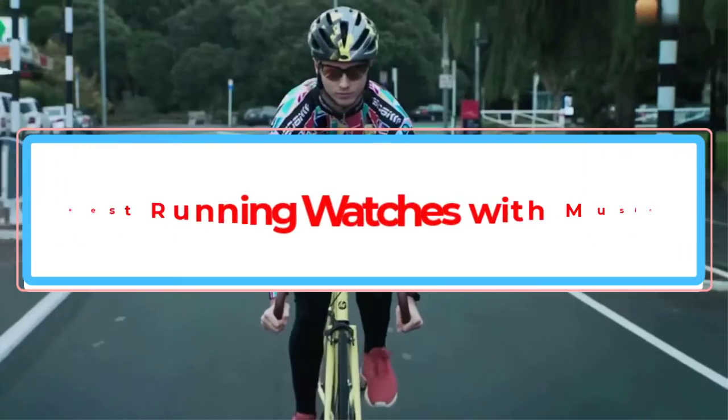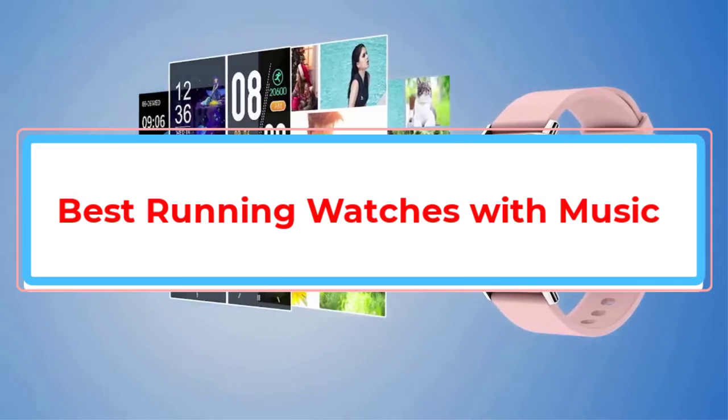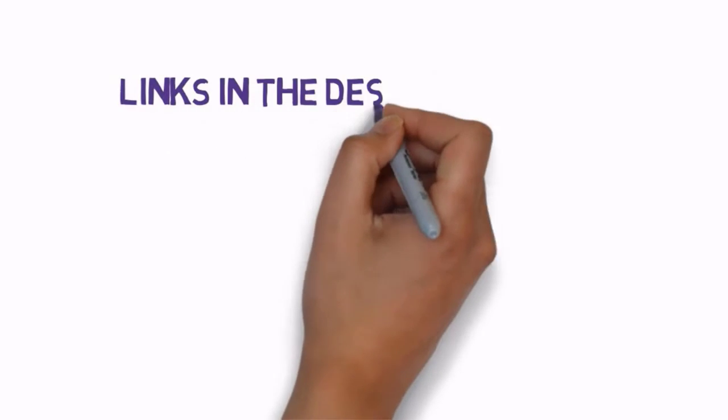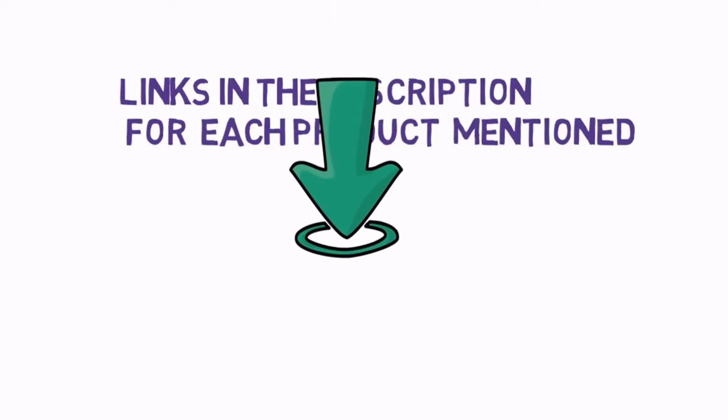Are you looking for the best running watches with music? In this video we will look at some of the best running watches with music on the market. Before we get started, we have included links in the description so make sure you check those out to see which one is in your budget range.